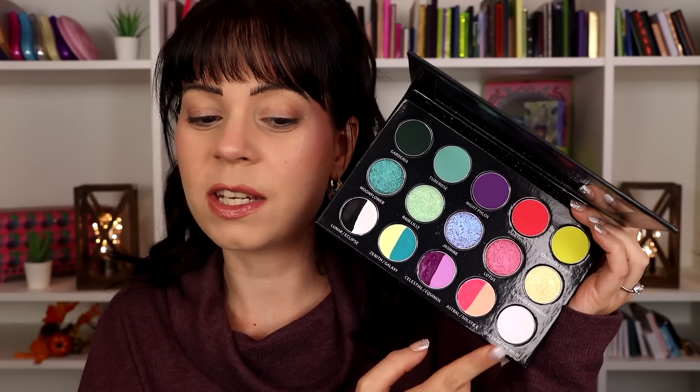Today we're only going to use the bottom row. I'm going to use the shimmer and I'm realizing I forgot to swatch it for you. Let me show you how beautiful this color is — it's an iridescent kind of pink shade and it is so pretty. I'm just going to slap that all over my eyes and then do dots with all of the water activated liner colors. I'm so excited, it's going to be so fun.